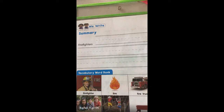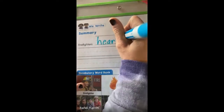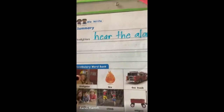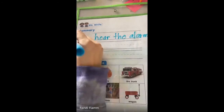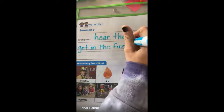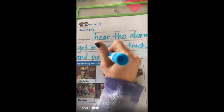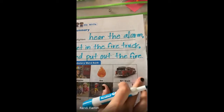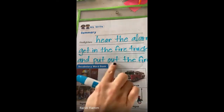So that's kind of what I will write. Firefighters hear the alarm, get in the fire truck, and put out the fire. It may be harder to see, but it says firefighters hear the alarm, get in the fire truck, and put out the fire.